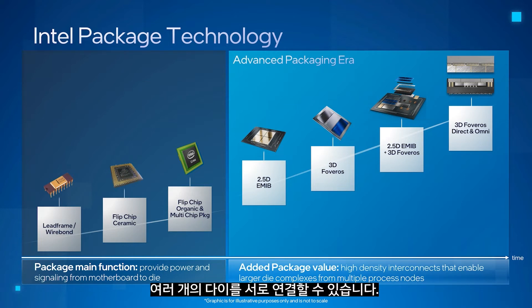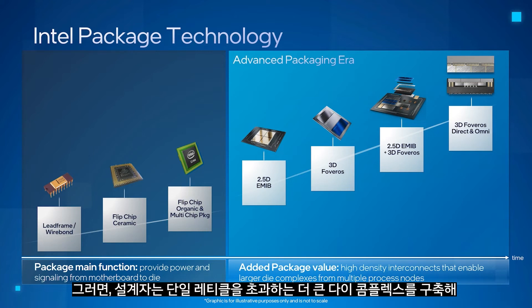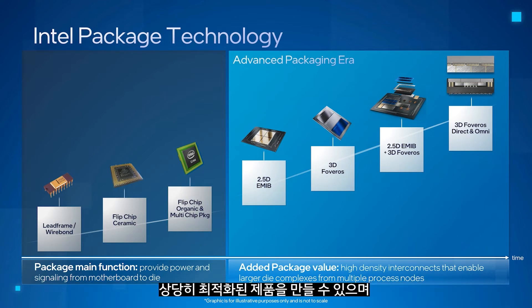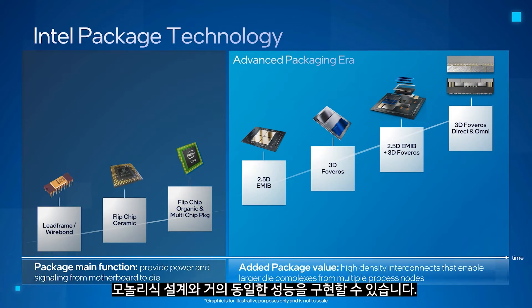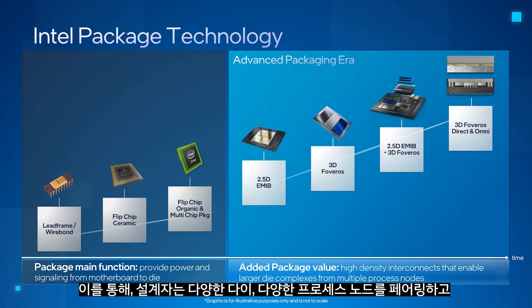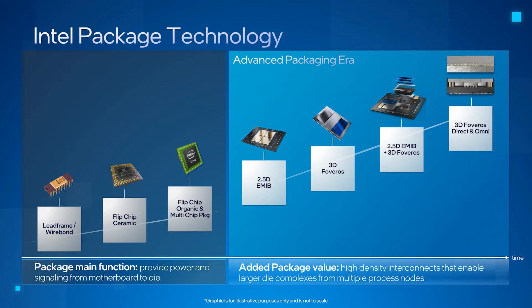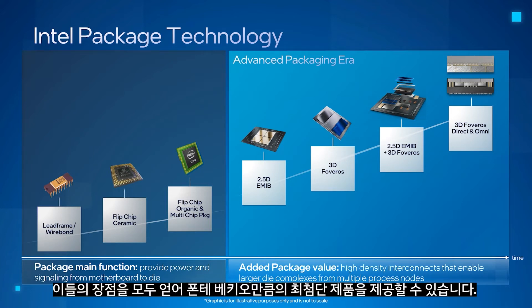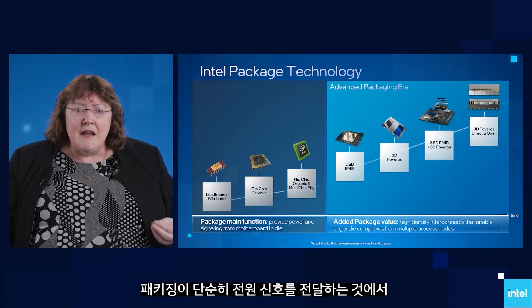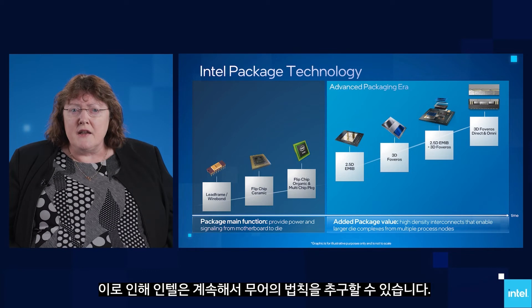Our EMIB architecture allows us to connect multiple die via high-density, high-bandwidth silicon bridges in the substrate. This allows a designer to build larger die complexes exceeding a single reticle to create highly optimized products while achieving performance nearly equal to a monolithic design. Intel's Foveros technology enables vertical stacking of multiple different pieces of silicon on top of an active base die. This gives designers more freedom to pair different die, different process nodes, and potentially optimize yield while minimizing the XY footprint. When we combine those two technologies together, we get the best of both worlds, delivering a product as advanced as Ponte Vecchio. Packaging is now a key vector of innovation, enabling our continued pursuit of Moore's Law.